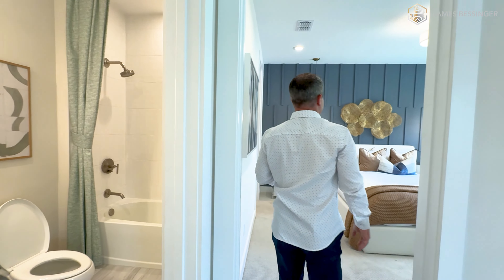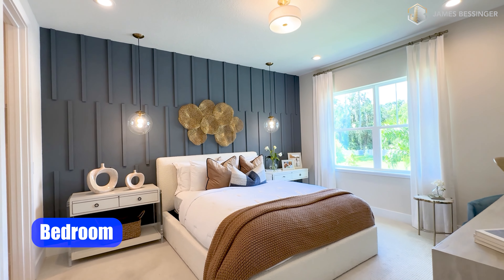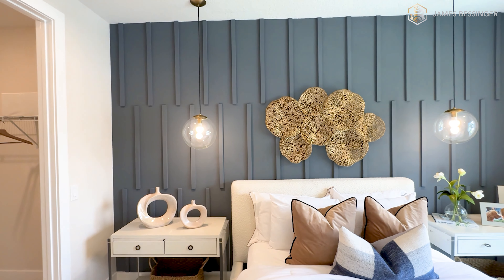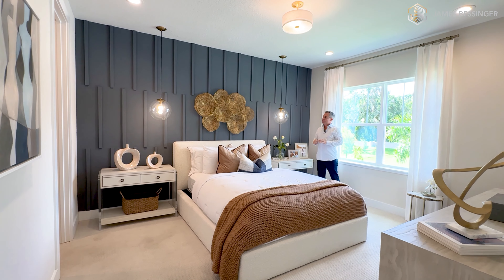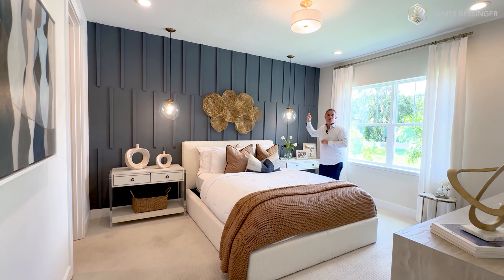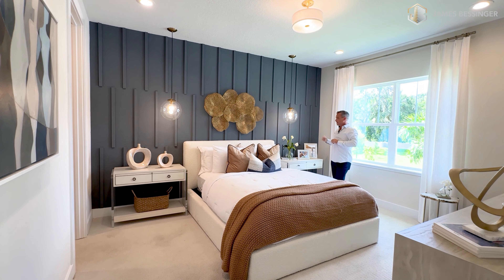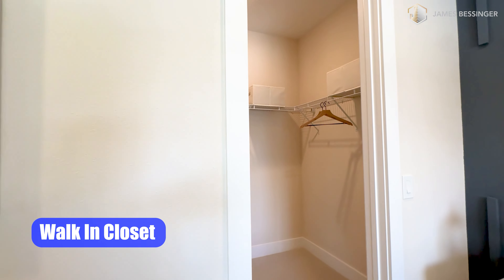And then we'll come in here into the final bedroom of the home. We have two windows overlooking the front of the home, letting all that nice natural light in here. And I love this blue wall, especially with the trim offset like this throughout there — it looks very good. And these lights, guys, let me know in the comments. This is one of my favorite things to see in these homes these days — lights that come down from the ceiling onto the actual nightstand. Looks absolutely amazing. And we have a nice walk-in closet over here too.